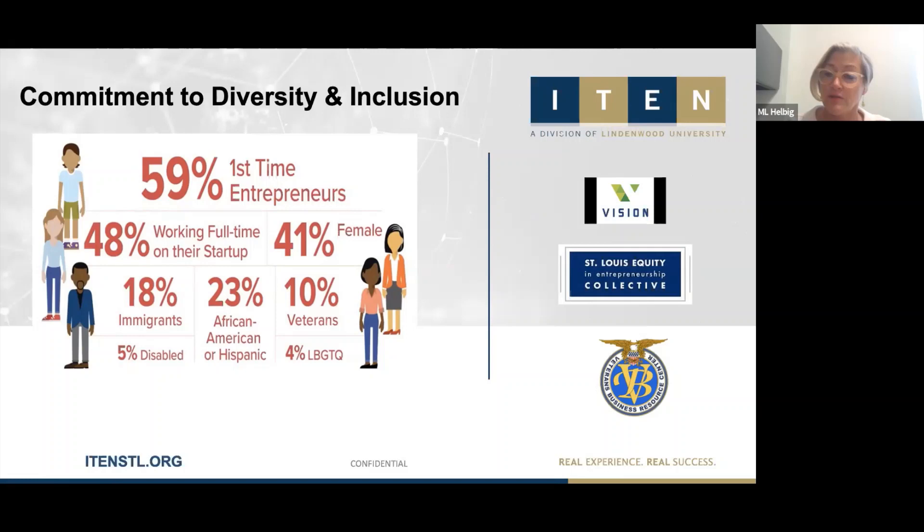We have a community partner, the Veteran Business Resource Center, and we're looking at doing specific programming with them in 2021 to get veterans and their spouses more engaged in our entrepreneur programs.